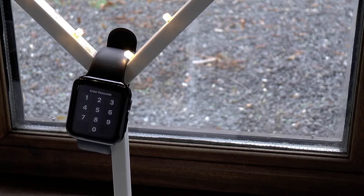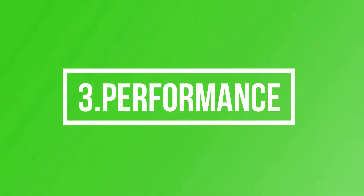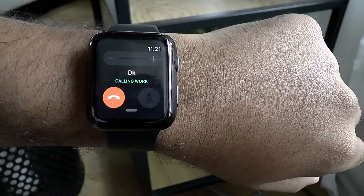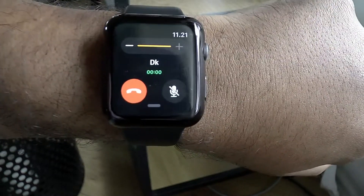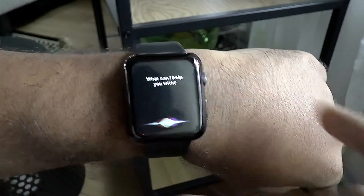The overall performance is amazing — there are no lags when using the watch, everything is responsive, and call quality is good and clear. You can reply to your notifications by either voice or touch input, and both work great. The only thing missing is that Siri doesn't speak on the Watch 2; you will just see the results.